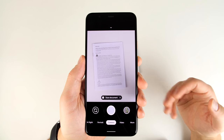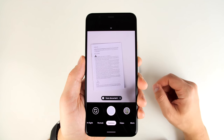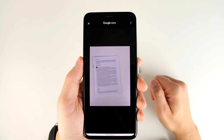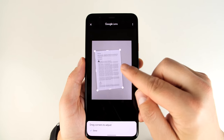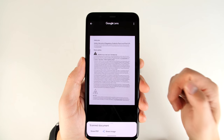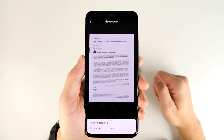The Pixel can also figure out if you want to scan a document. Here I have a piece of paper that's rotated slightly, but at the bottom you can see the option to scan the document. If I tap that, it takes a picture and lets me adjust the corners as necessary. Then I can share it as a PDF or as an image.